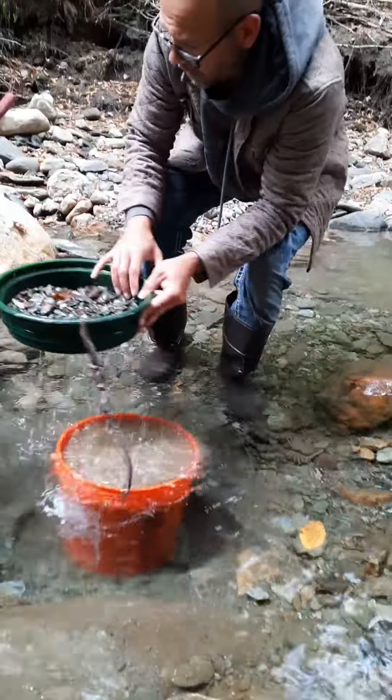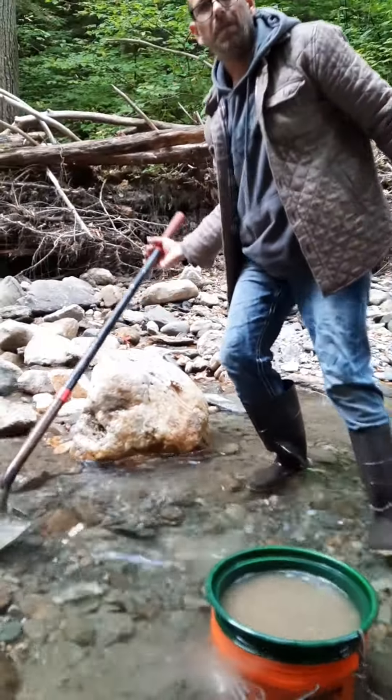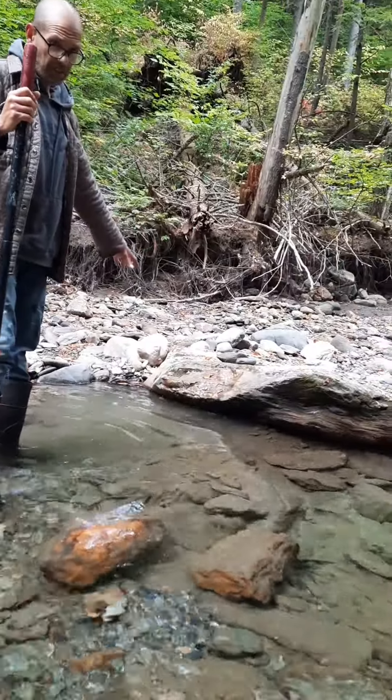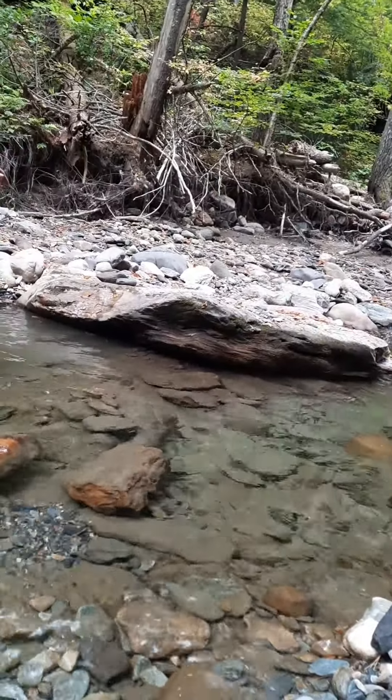So let's go ahead — we got a nice hole over here, probably about 2-3 feet, but you can see this big old rock. This is a negative center of gravity, so if this big rock stopped here, there's a pretty good chance some gold stopped here too.